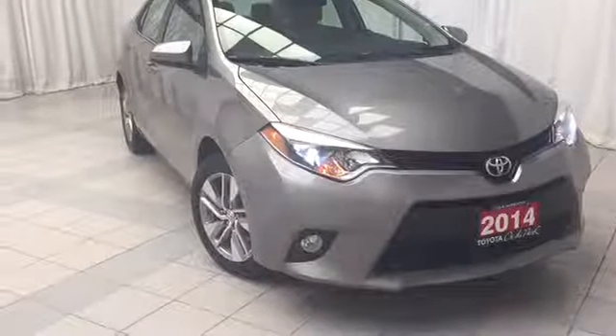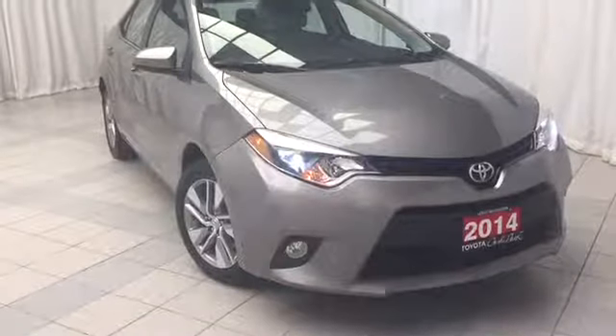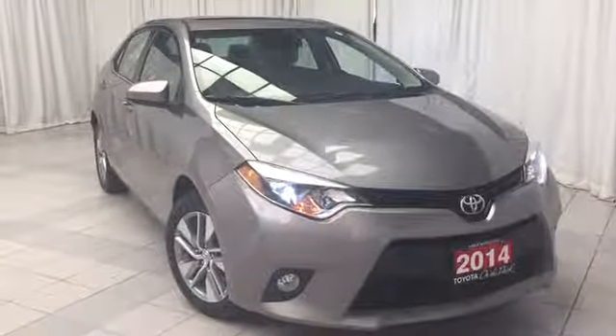Welcome to Toyota in the Park. Today we're looking at the 2014 Toyota Corolla LE Eco. This vehicle is finished with a beige exterior and raised interior.